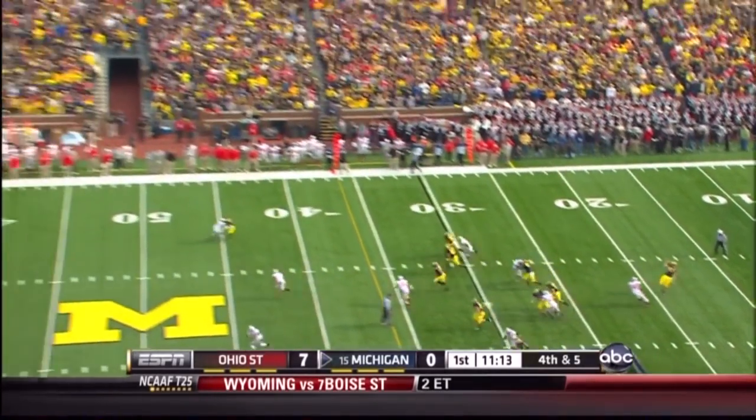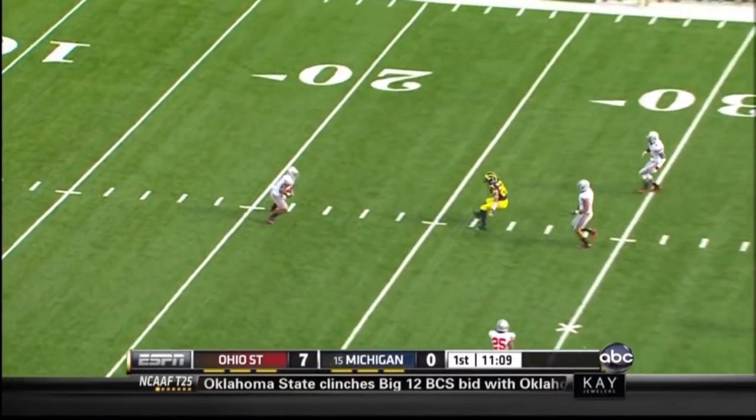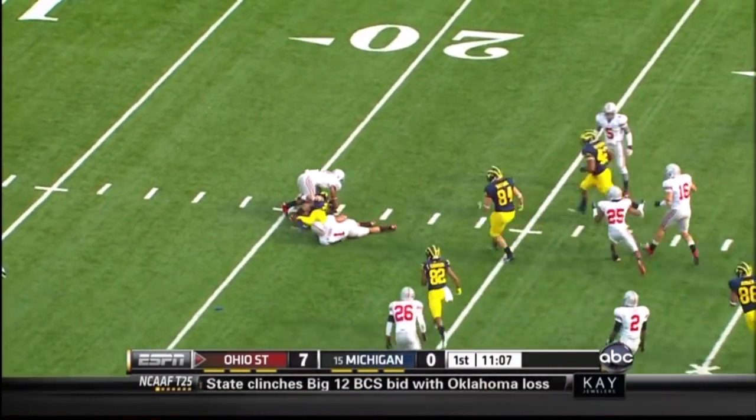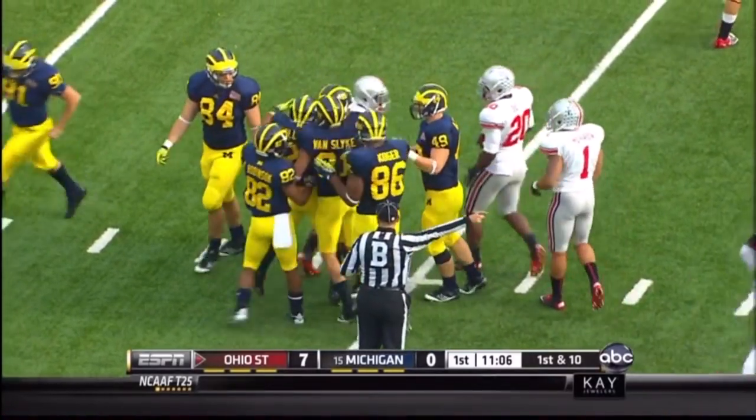Good snap. No pressure. Hogger up with the wind. A low, wobbly spiral. A hit at the 30. Bounce to haul all the way back to the 21. There's a block in the back. And the man who got blocked winds up making the tackle on the play.